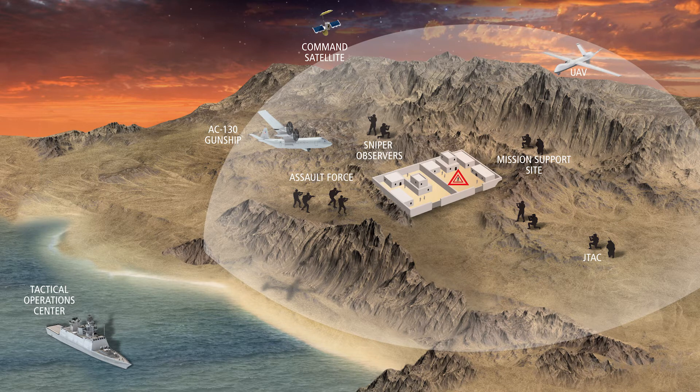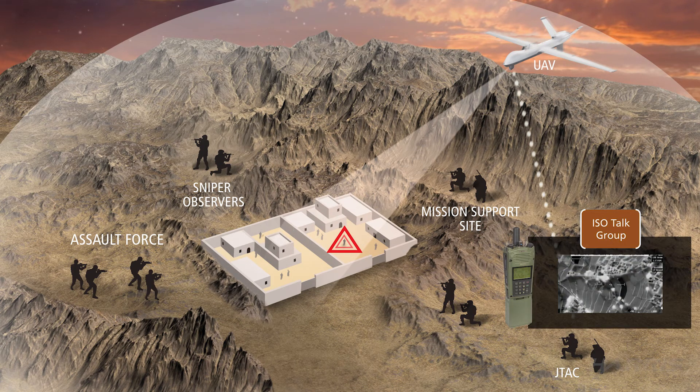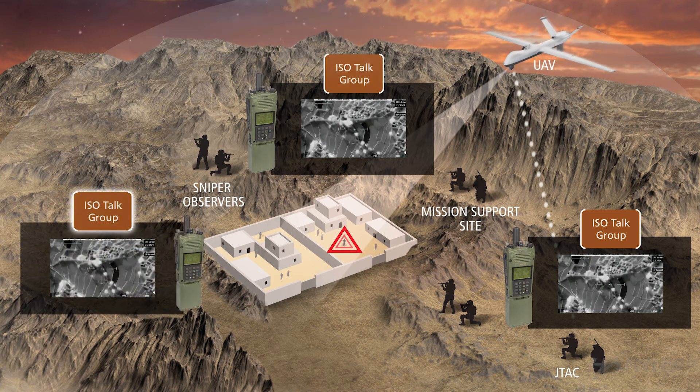Looking back up at the JTAC location, he can directly pull the video downlink with the ISR mission module and, using cross-banding, redistribute it via MAN-A to all players on the battlefield. For example, the sniper observer can be in the optimal location with no line of sight to the aircraft, while still receiving ISR video from the JTAC location over the isolated talk group.